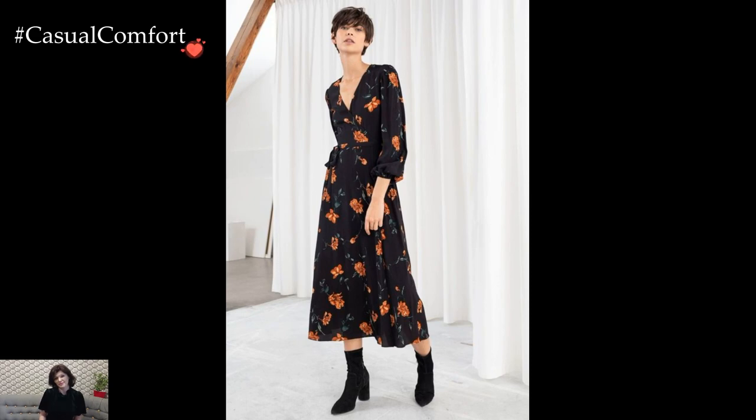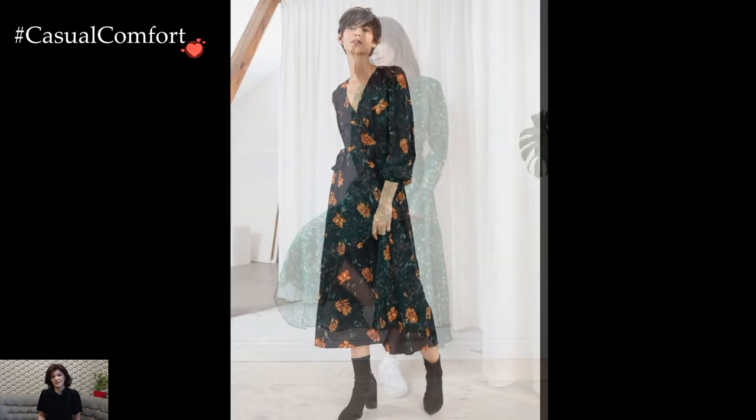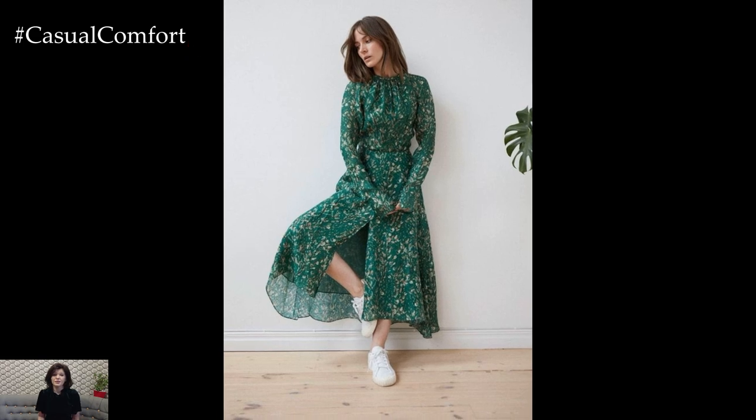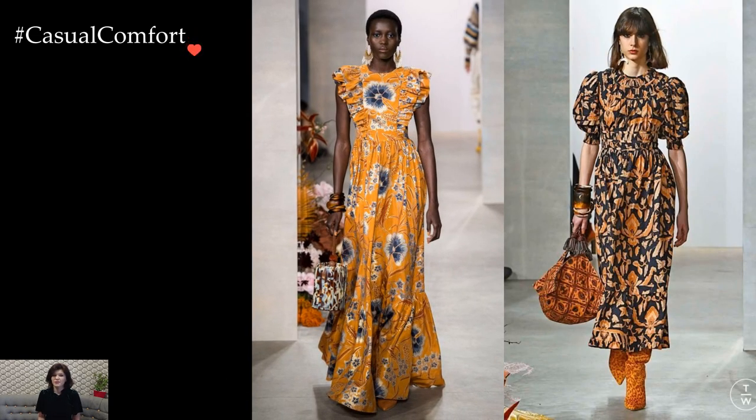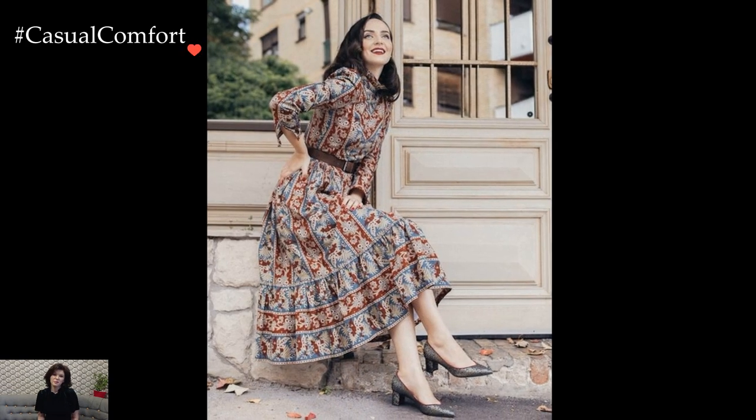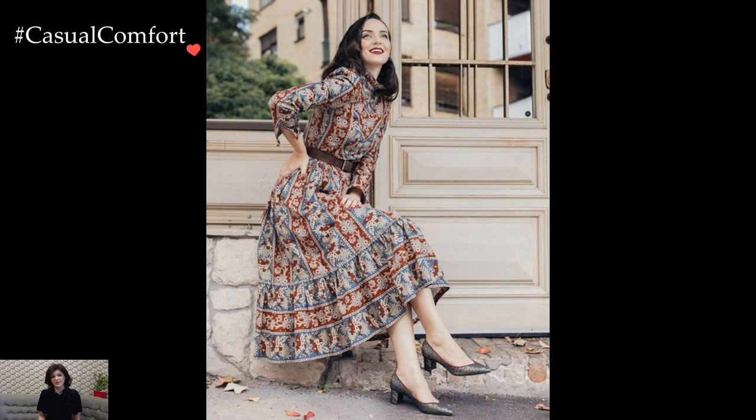Print mixing is a trend that allows for creative and eclectic outfit choices. Experiment with combining different prints, keeping a cohesive color scheme for a harmonious look. For instance, pair a striped dress with a floral scarf or a polka dot dress with a plaid jacket. The key is to balance the prints and maintain a sense of visual harmony.